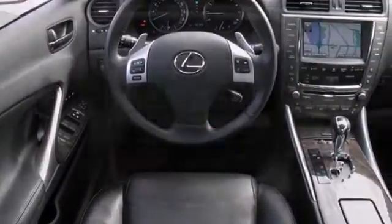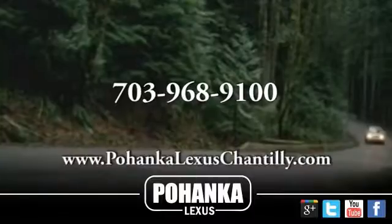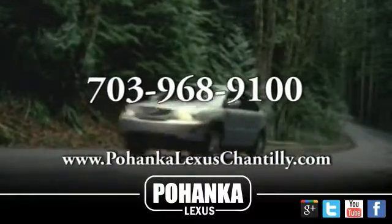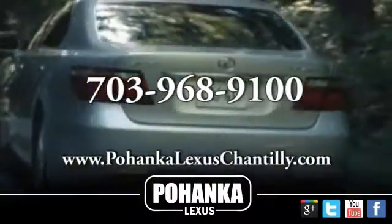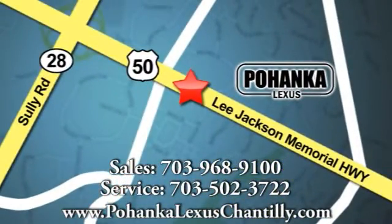And with the parking assist and the V6 engine, this Lexus won't be here for long. Come in and take it for a test drive. Call us now for more information on this vehicle or visit today. We're conveniently located at 13909 Lee Jackson Memorial Highway in Chantilly.